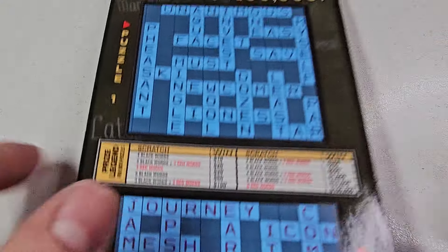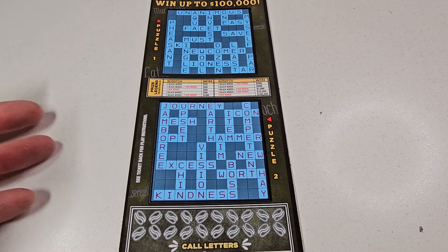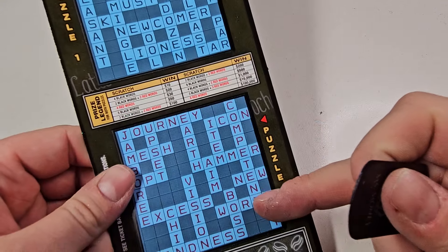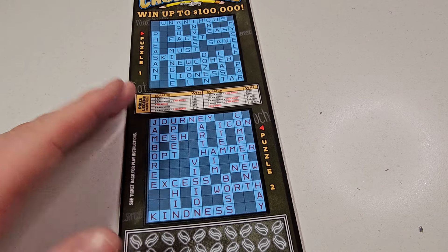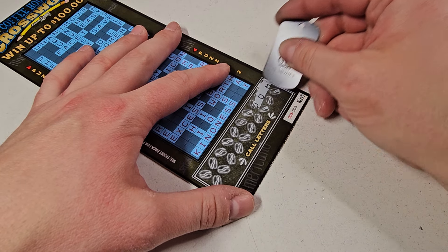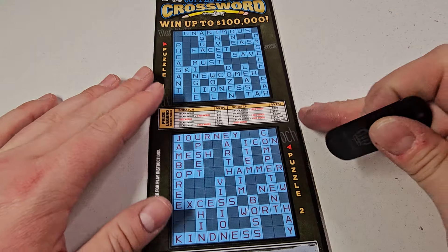Zoom out — see you later guys, hope you're not afraid of heights! Alright, the way this one works: black words, red words — there's your combination. You can get 4 black words that win $10, 2 red for that prize, and so on — don't need to explain all that. Using Miss Money's dog tag — seems to work the best. Searching for a big win on this ticket. I think I'm going to play this ticket maybe two or three times a week, so get used to seeing it.